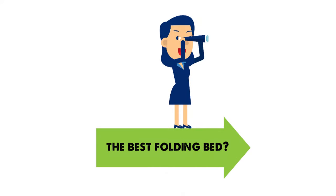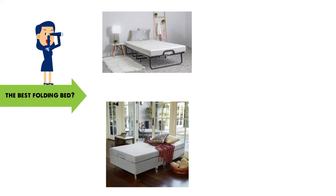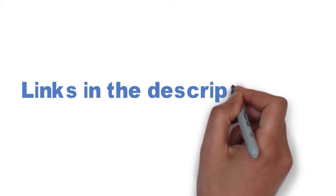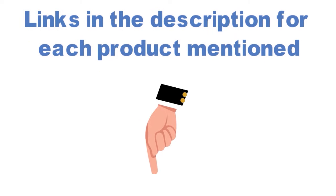Are you looking for the best folding bed? In this video, we will look at some of the top folding beds on the market. Before we get started, we have included links in the description for each product mentioned, so make sure you check those out to see which is in your budget range.